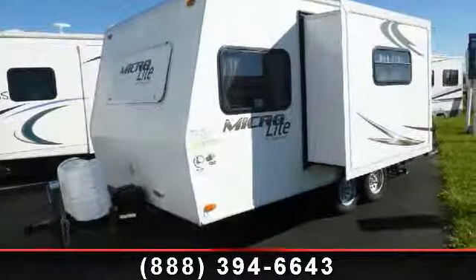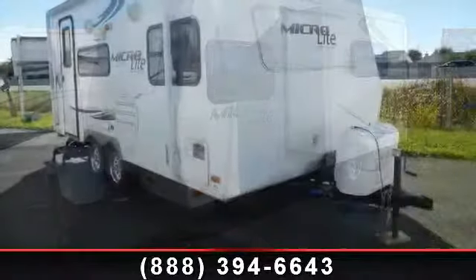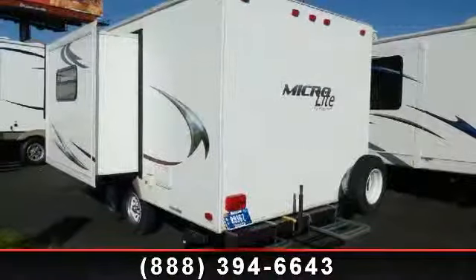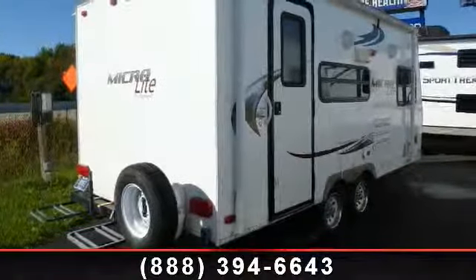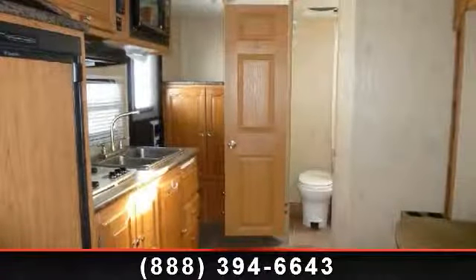Imagine yourself in this 2010 Forest River Flagstaff MicroLite 18FBRS. Whether you are planning on vacationing, adventuring or just relaxing, this travel trailer does it all. This unit is perfect for those looking to maximize fuel efficiency but maintain all of the conveniences of a well-appointed, feature-packed RV. An adventure awaits.